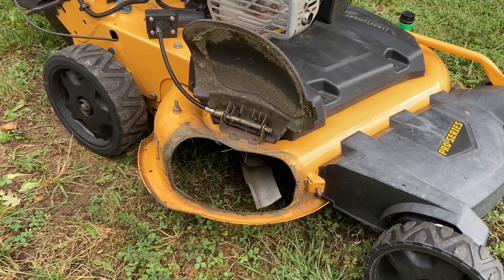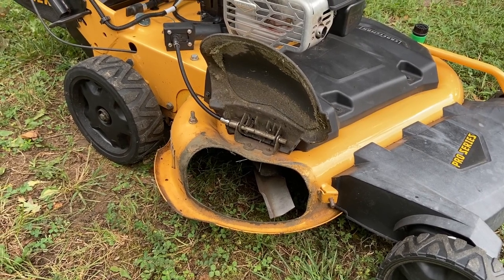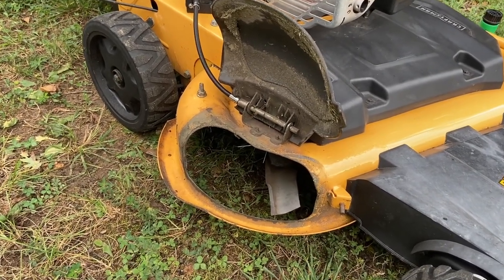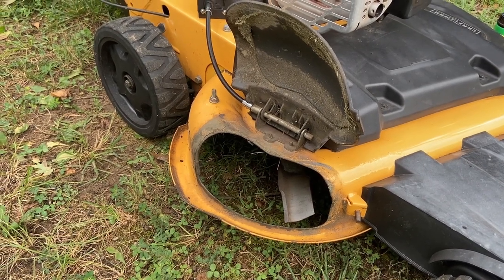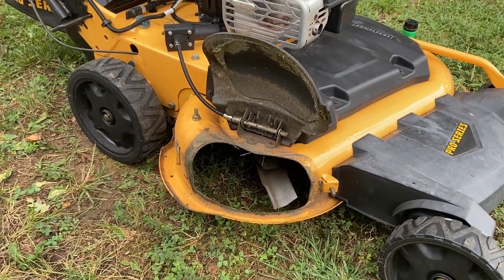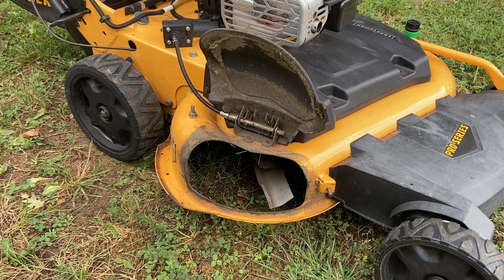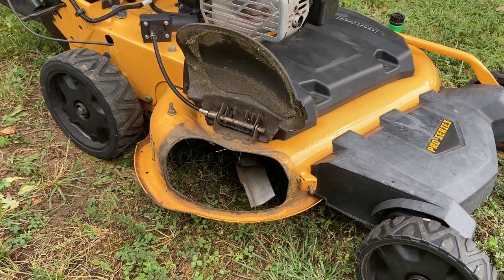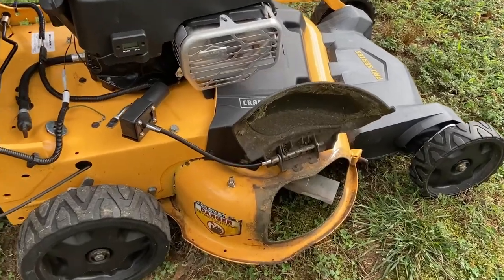That's why I never really used mulching blades on this one, because I do like to bag when I need to. Also when you discharge, if you notice the wide opening on this one, it'll definitely throw grass clippings eight-plus feet away. That's one of the reasons I believe why the deck rarely clogs — the deck design is just excellent for that.